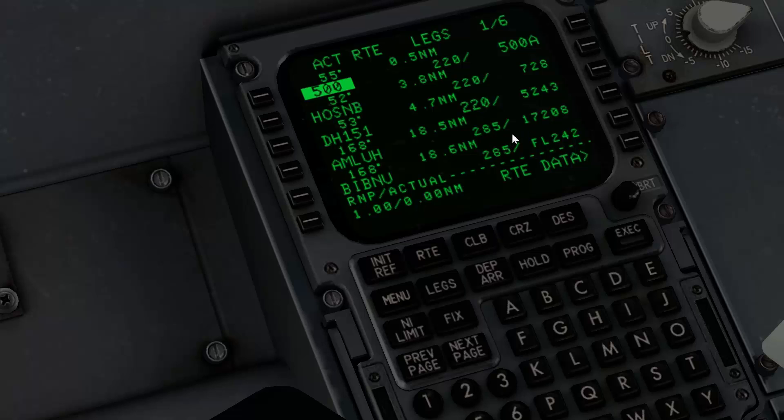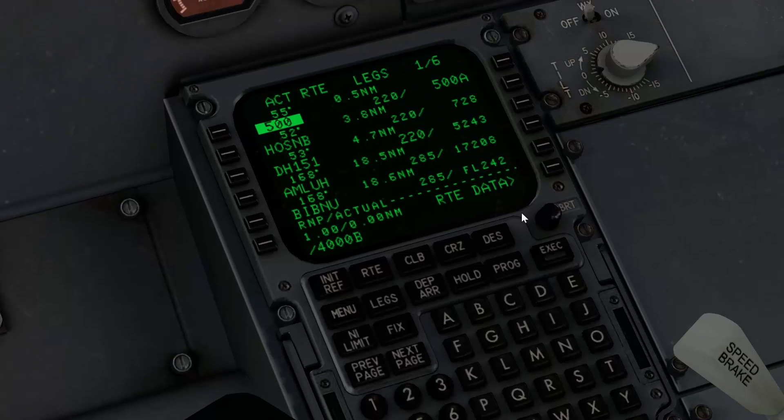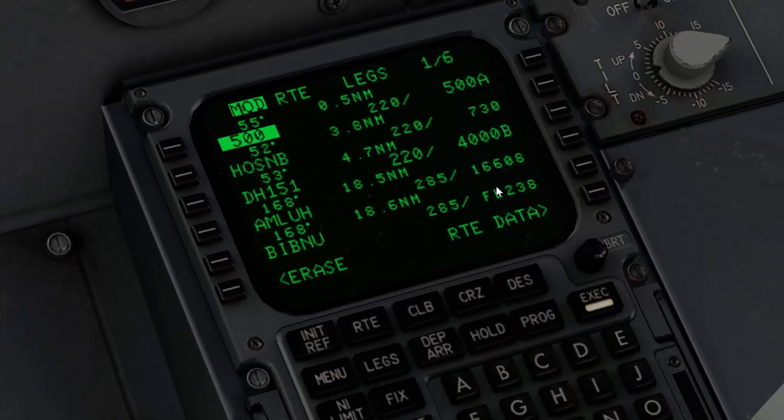Let's say I also want to restrict myself to 4,000 feet, so I say that at AMLU we want to be at 4,000 feet or below. Look at the altitude here at AMLU — it's 17,208 — and if I put that in, of course it's less, because you have to wait until passing Delta Hotel 151 to do the climb, and this gives us less predicted altitude at AMLU.